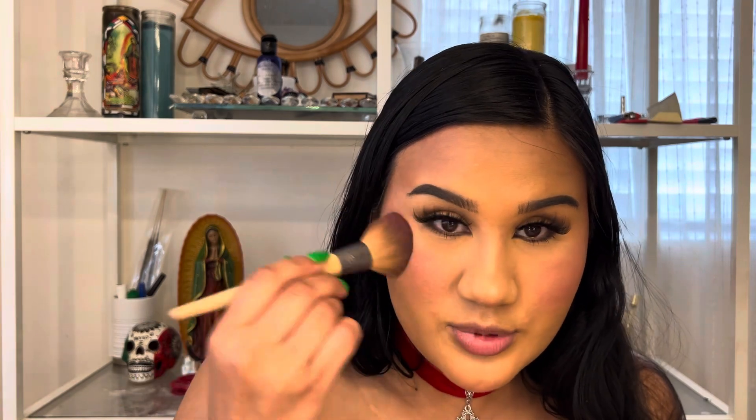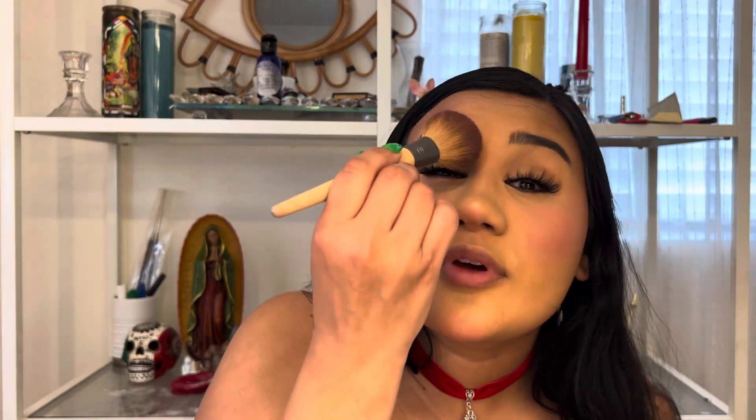Oh my god, that might be too bright — oops! We're gonna blend it out and put the look together just like that.